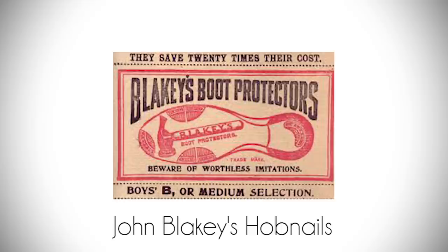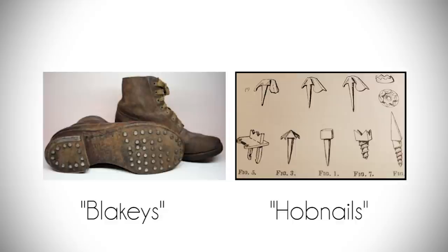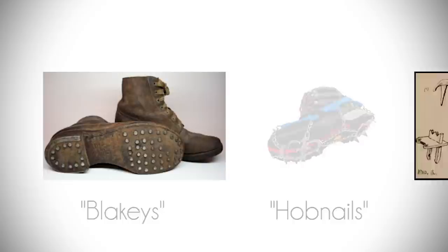In 1880, John Blakey wanted to improve the longevity of his boots and hammered protective pieces of metal into the sides and soles of his boots. These were known as blakeys or hobnails. The spikes would give the boots better life and more traction on hard terrain. You can see how modern-day crampons evolved from this invention.